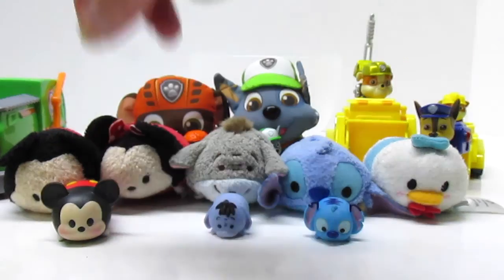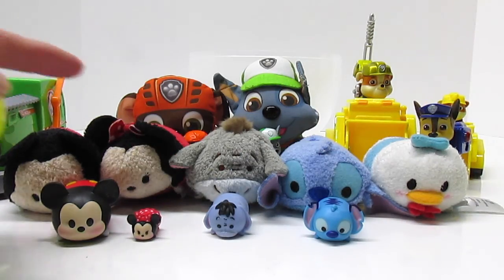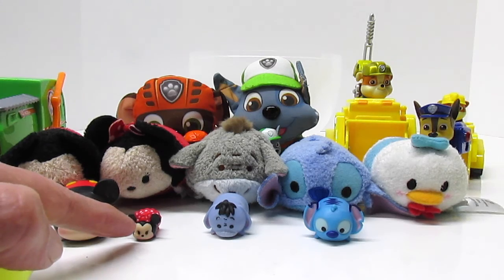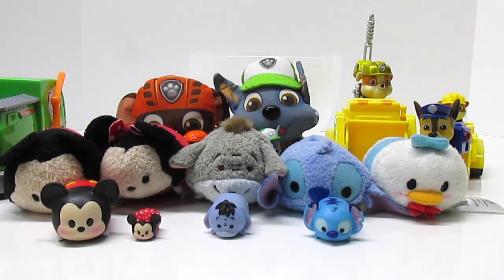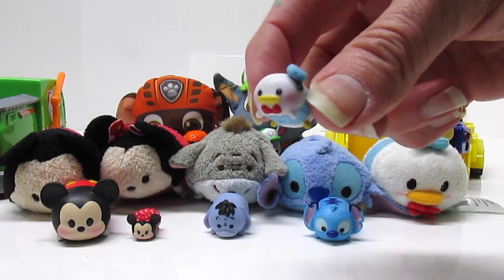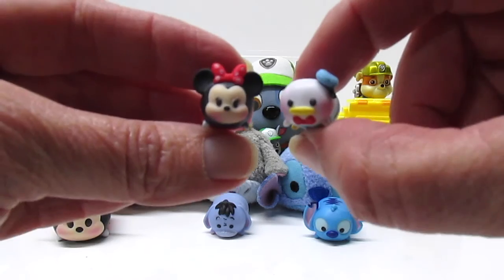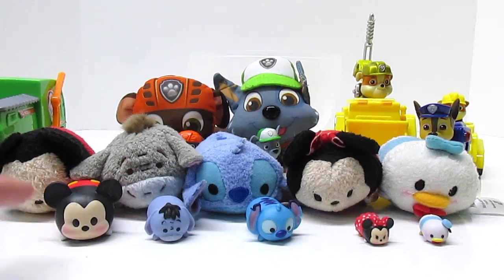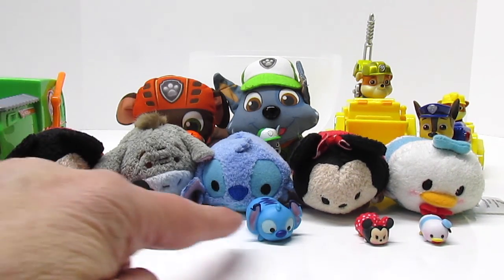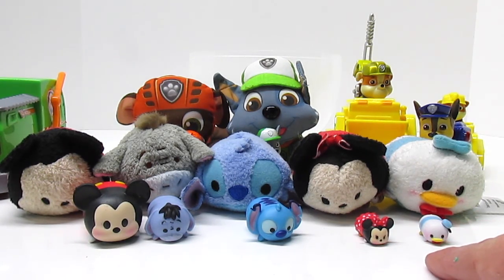Cute Mickey! Oh look at Minnie — she's so tiny. Mickey and Minnie are little. But this Mickey is littler, and Minnie is littlest. Isn't that funny? She's Minnie's size! And the last one is Donald — look how little Donald is. Minnie and Donald are so little, they're the littlest. So we have little Tsum Tsums, but we have littler Tsum Tsums, and then we have the littlest Tsum Tsums of all.